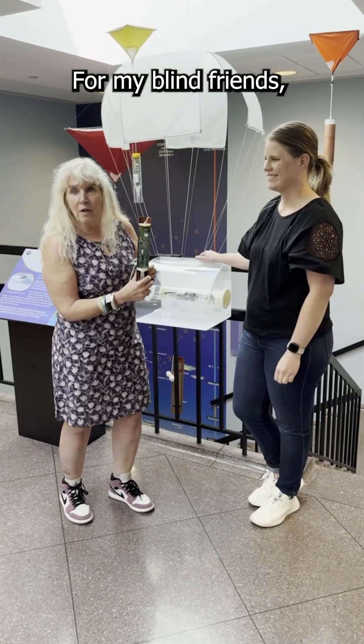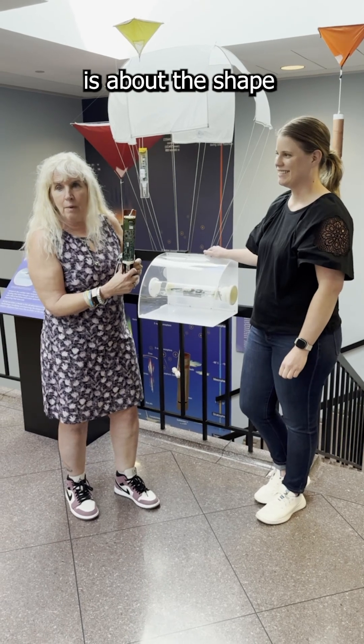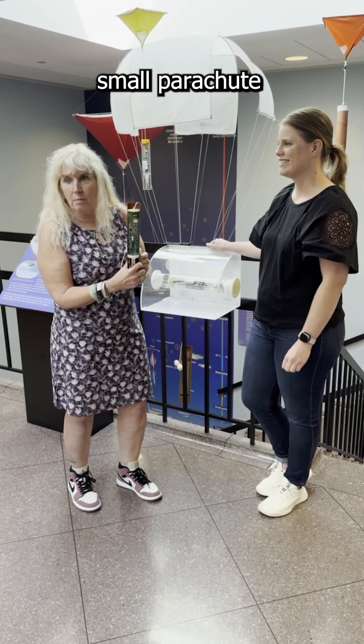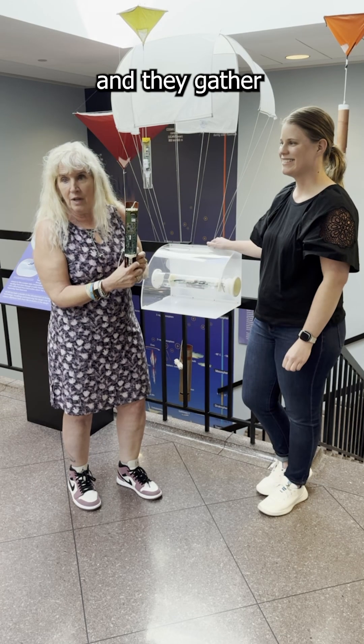For my blind friends, this device is about the shape of a paper towel tube, and that is attached to a very small parachute which glides down as they gather all the data.